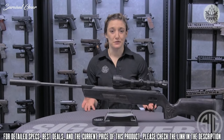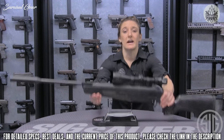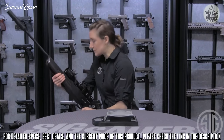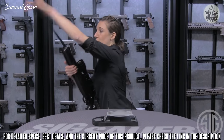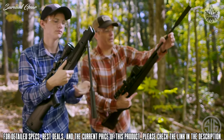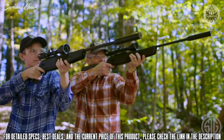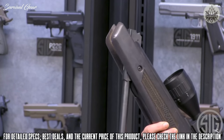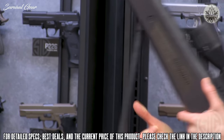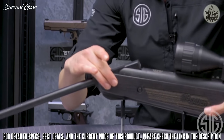A feature that really sets the ASP20 break barrel apart from others on the market is the glide-light mechanism. Whereas most on the market require about 40 to 52 pounds of cocking effort, the ASP20 is set at around 33 pounds — significantly lighter than other break barrels. It is a breech-loading single-shot action available in .177 and .22 caliber.